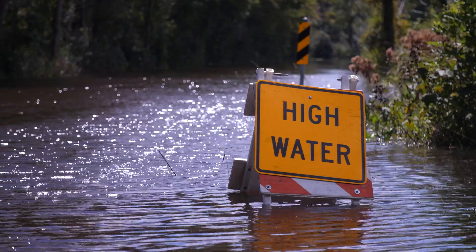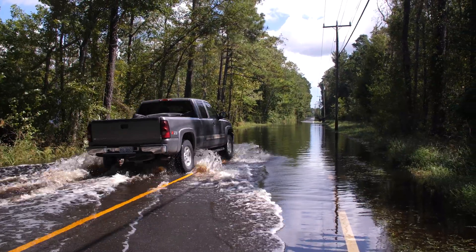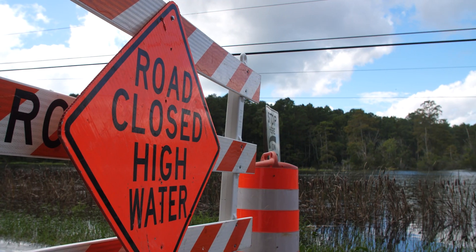This data helps city officials make timely decisions, such as closing roads and issuing alerts to residents. Other cities are adopting similar technologies, creating a network of smarter, more resilient urban areas prepared to face water-related challenges.